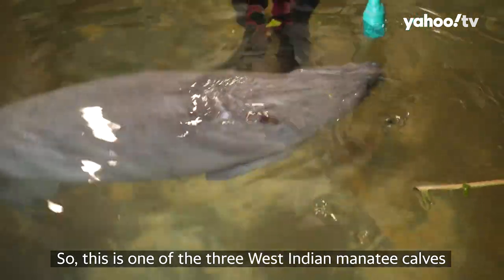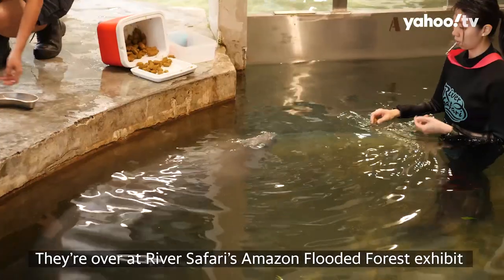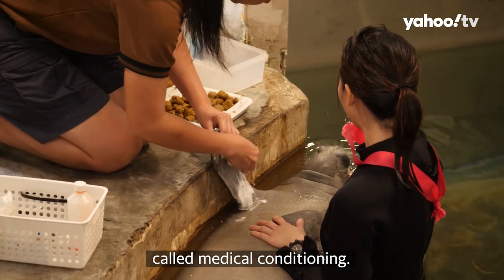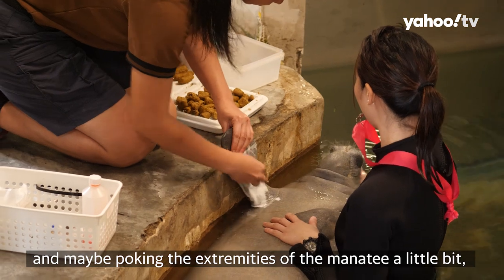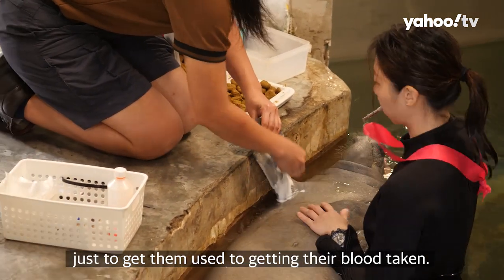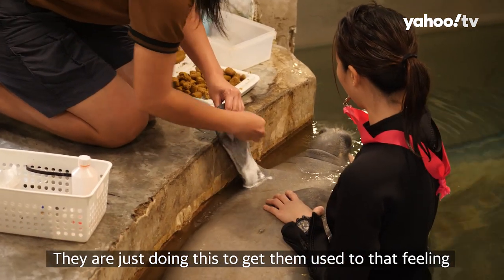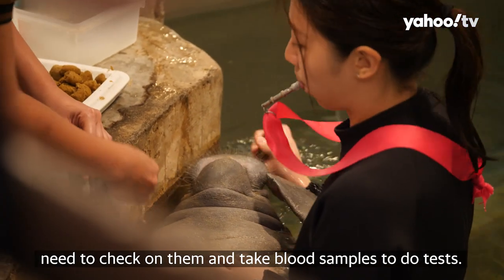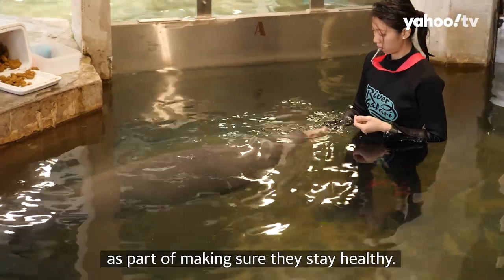This is one of the three West Indian manatee calves born in 2019, over at River Safari's Amazon Flooded Forest Exhibit. What they're doing here is something called medical conditioning — they're swabbing on disinfectant and gently poking the extremities of the manatee just to get them used to having their blood taken. They're not actually drawing blood right now, but the younger they are, the more the vets need to check on them and take blood samples. This is very important to making sure they stay healthy.